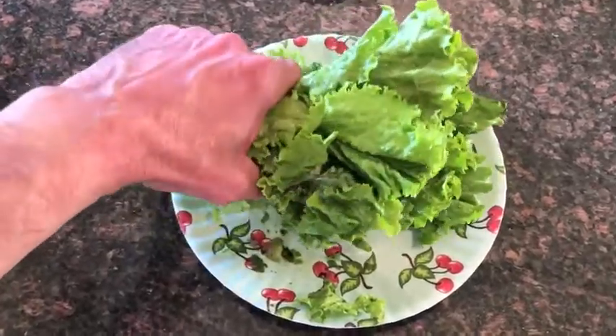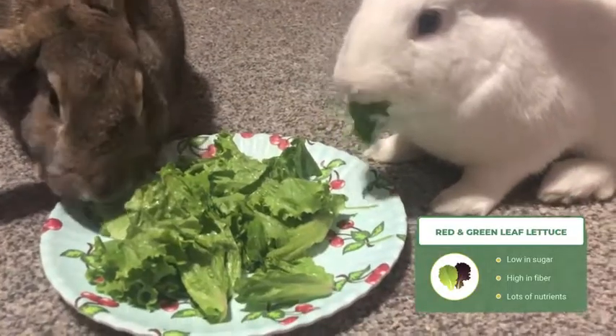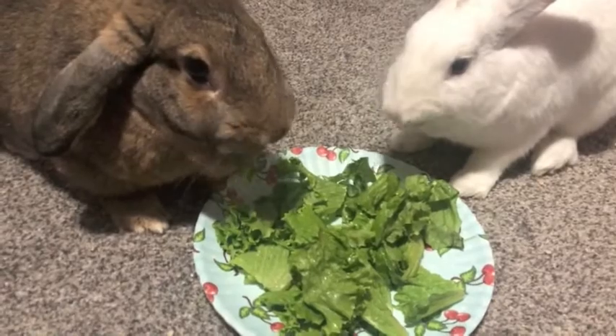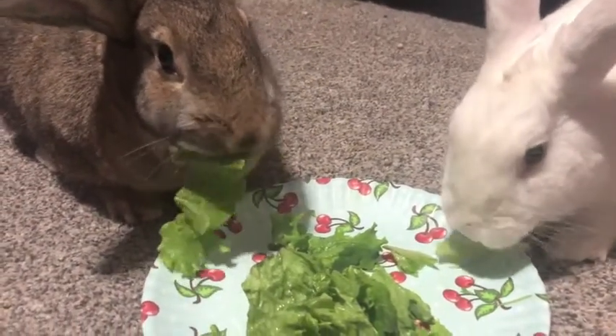Our first pick for the best leafy greens for rabbits is red and green leaf lettuce. Red and green leaf lettuce is low in sugar, carbohydrates, and calories, and it also contains a lot of vitamin A, vitamin K, and other nutrients. Red and green leaf lettuce also helps to promote bone strength and healthy blood flow for rabbits.